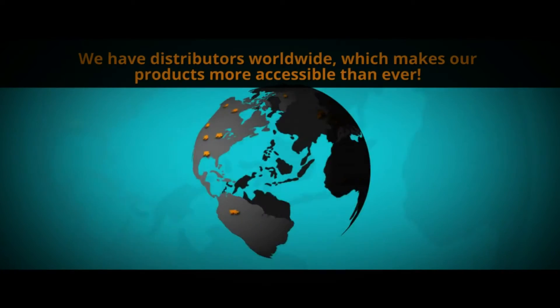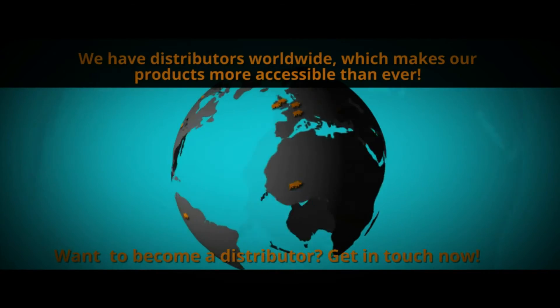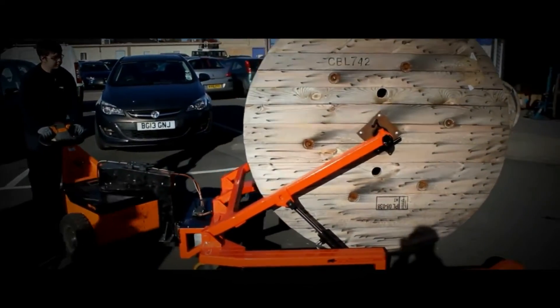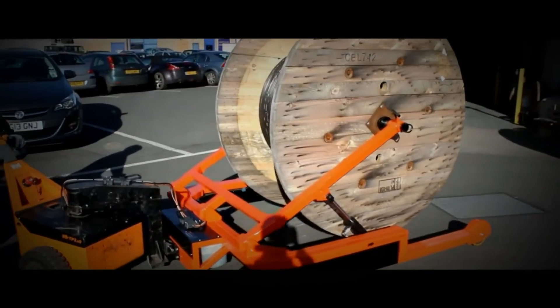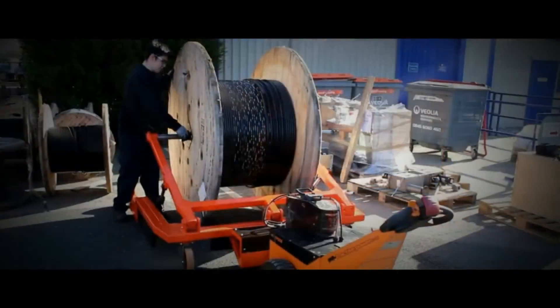From initial contact, we'll discuss your application in detail and provide a free on-site consultation. Once we have ascertained your requirements, we can then provide a free on-site demonstration to prove to you just how much our product will streamline your existing process.